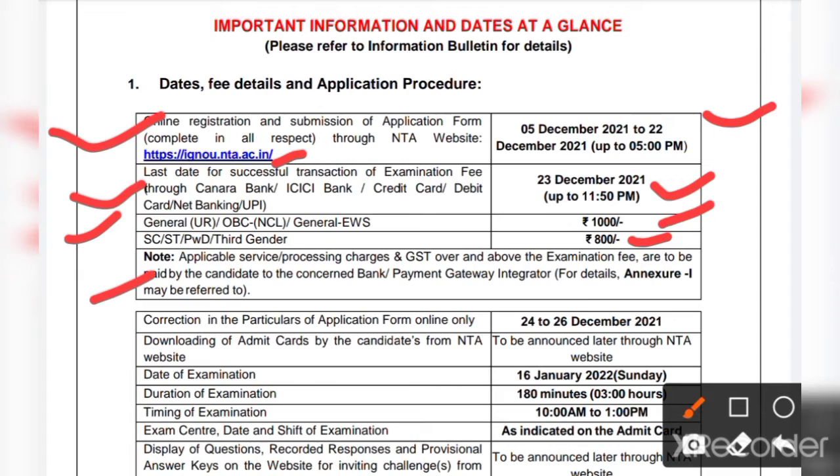GST charges and other applicable service charges will also be implemented over the examination fee. Regarding the correction window — if while filling the application form you need to make any corrections — the correction in particulars of the application form online will be available from 24th to 26th December 2021.